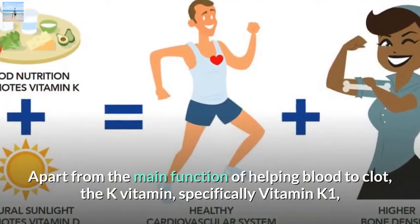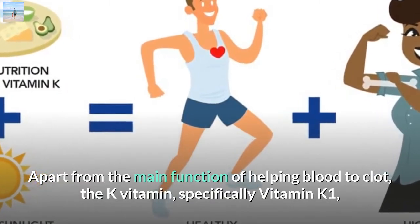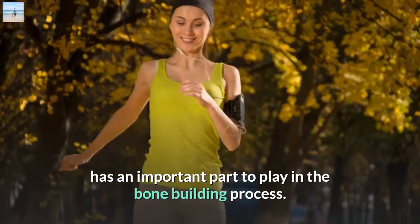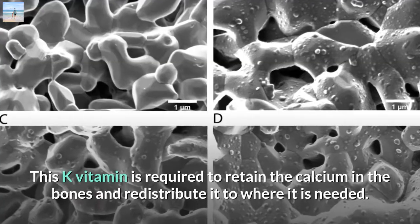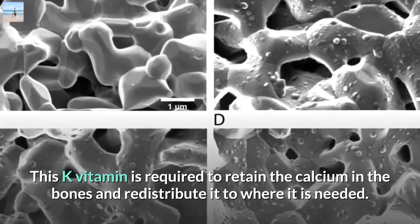Apart from the main function of helping blood to clot, the K vitamin — specifically vitamin K1 — has an important part to play in the bone building process. This K vitamin is required to retain the calcium in the bones and redistribute it to where it is needed.